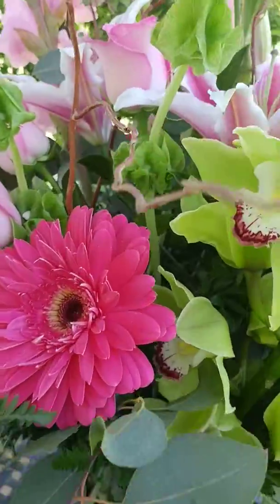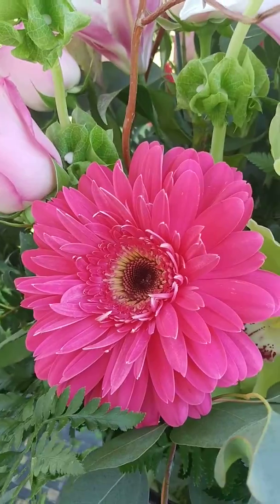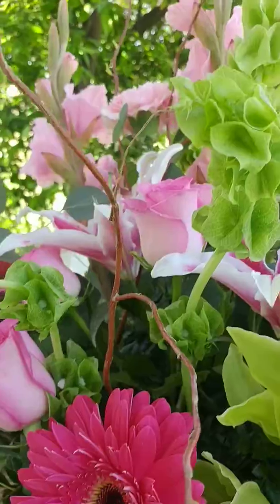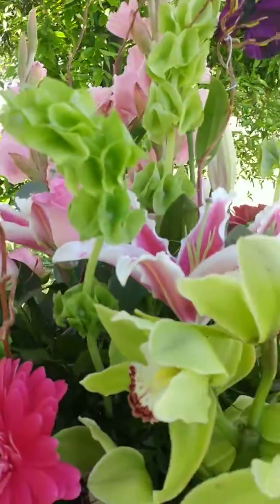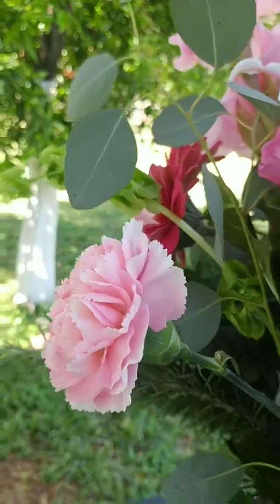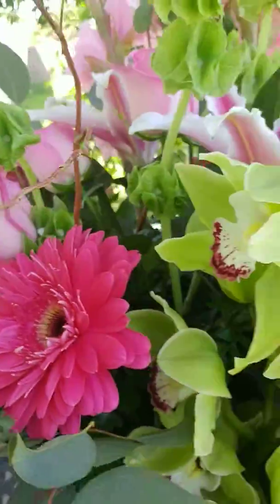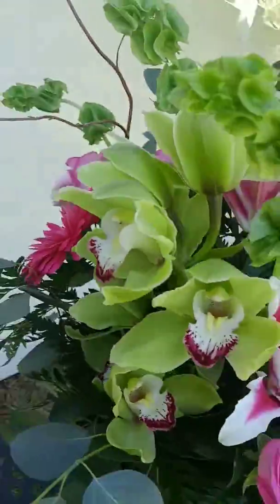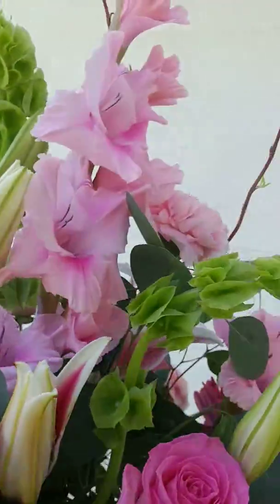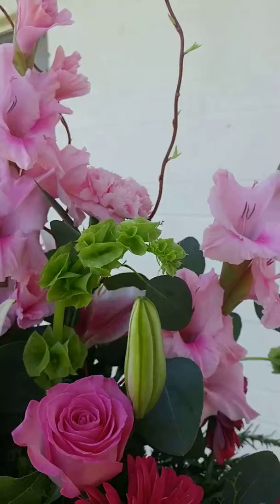So these beautiful Gerber daisies that are big and full, pink roses, curly willow, a few carnations — only three, because some people don't like carnations, but I personally love them. And we put in these pink two-tone gladiolas, which to me are kind of country and farm.